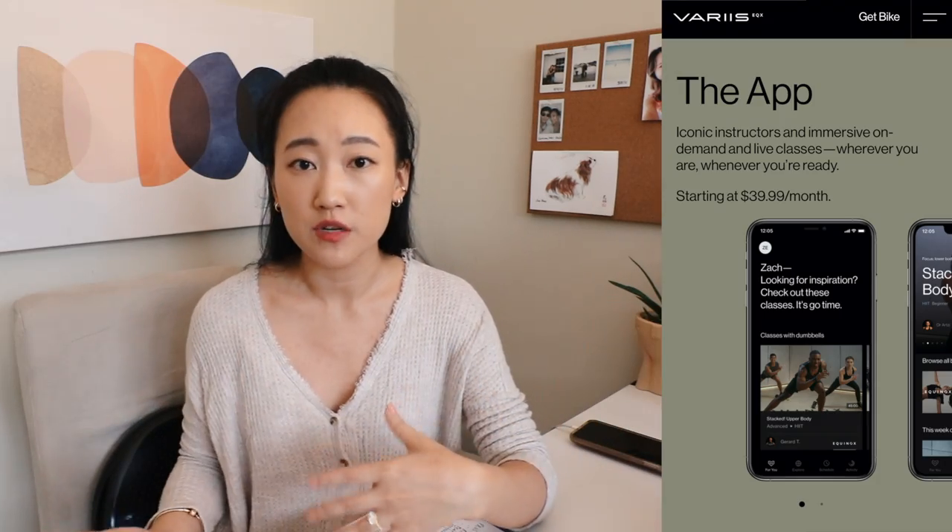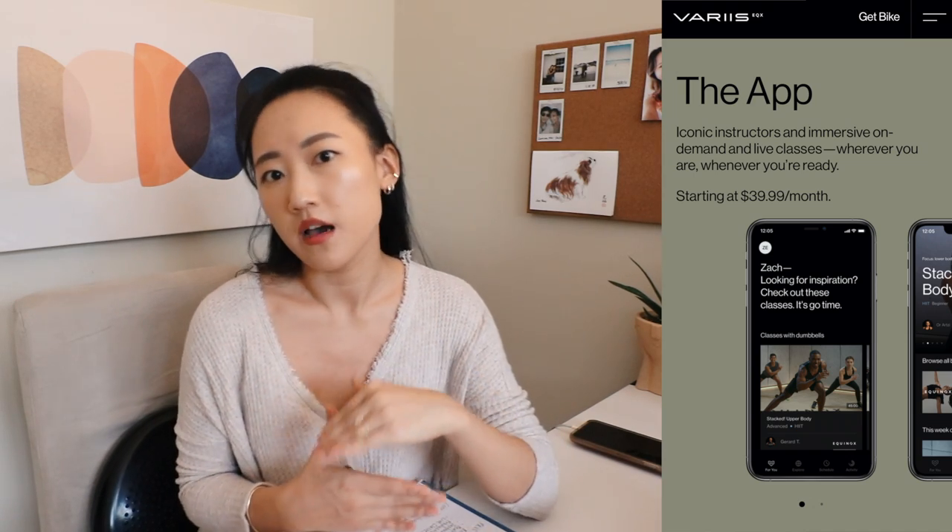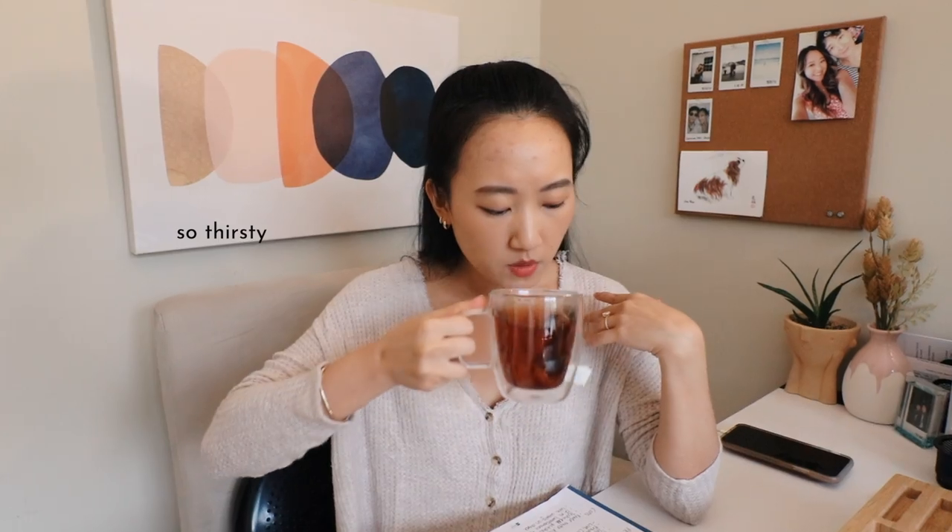The SoulCycle at-home bike runs with an app called Variis — I believe Variis is owned by Equinox, and SoulCycle and Equinox are sister companies. To use the bike, you need a Variis app subscription, which costs about $40 per month with a 12-month commitment. For the total amount you pay, you receive the at-home bike installed in your home as well as unlimited access to the Variis app.